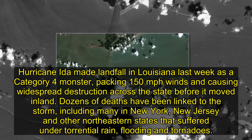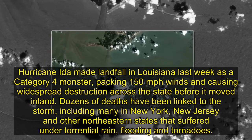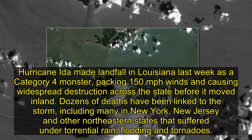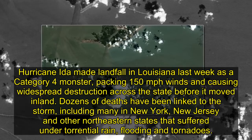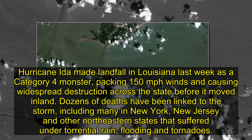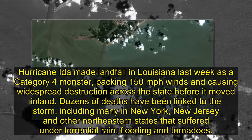Hurricane Ida made landfall in Louisiana last week as a Category 4 monster, packing 150 mph winds and causing widespread destruction across the state before it moved inland. Dozens of deaths have been linked to the storm, including many in New York, New Jersey and other northeastern states that suffered under torrential rain, flooding and tornadoes.